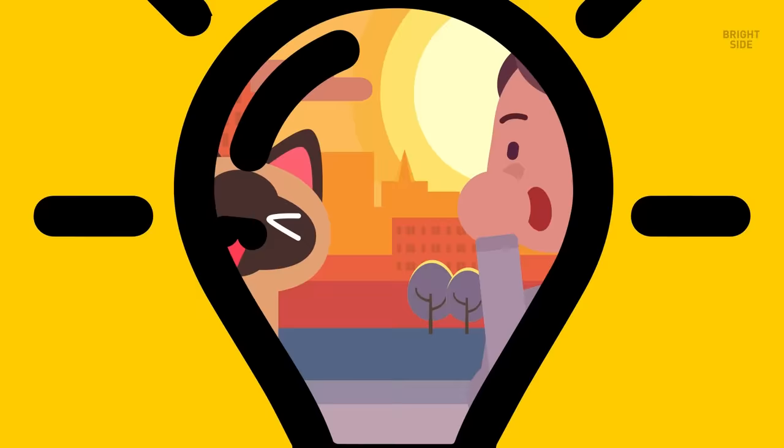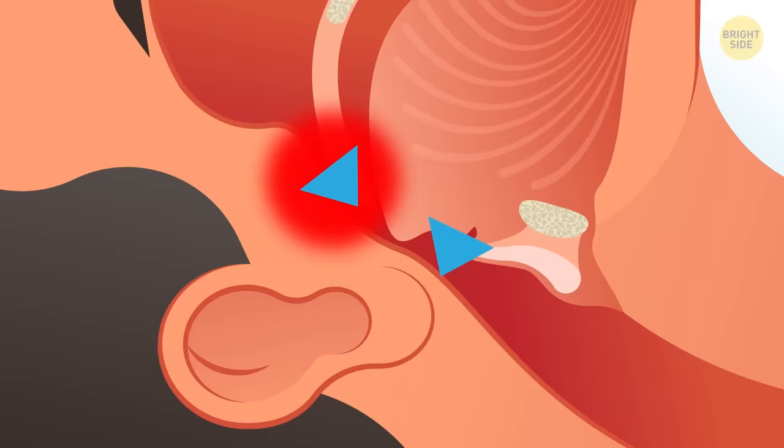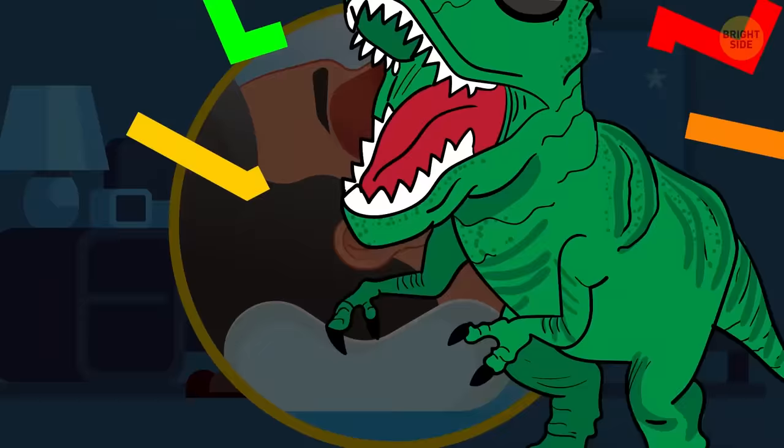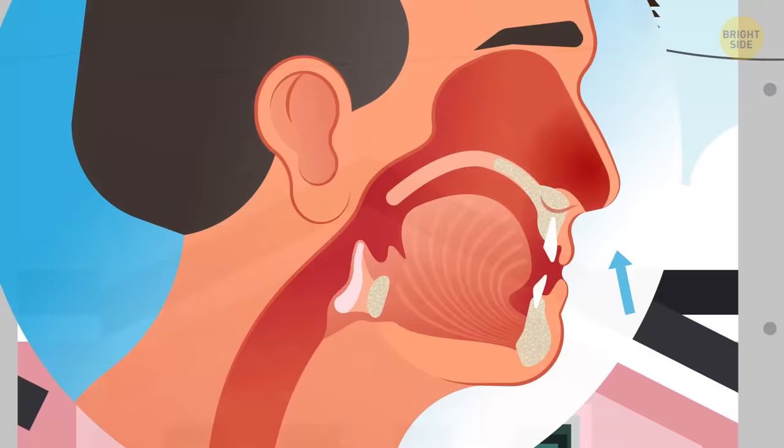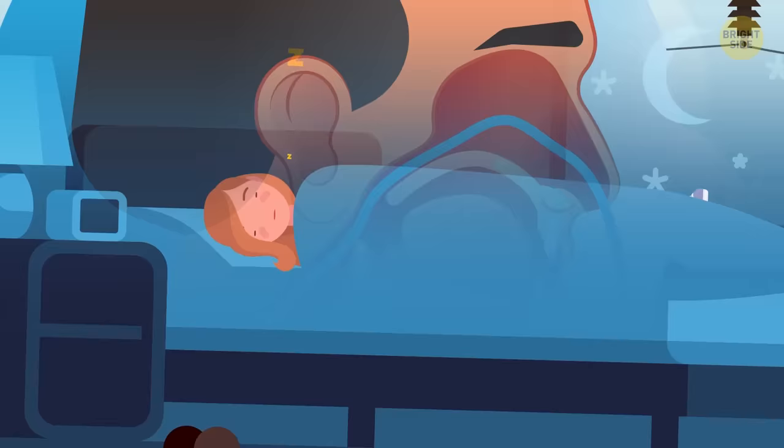Why do you snore when sleeping but not when awake? That happens because air can't move freely through your nose or throat, causing tissues to vibrate. It doesn't happen when you're awake because the muscles in your throat hold the airway wide open. But during sleep, those muscles relax and your airway shrinks.